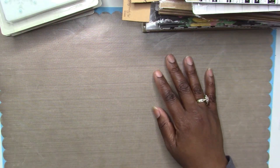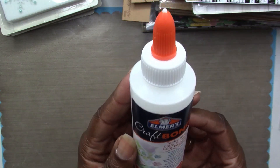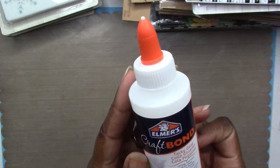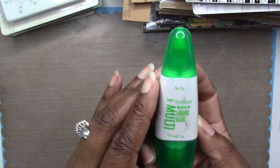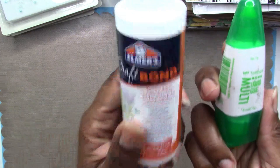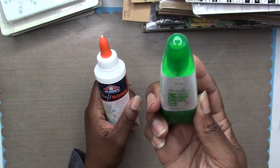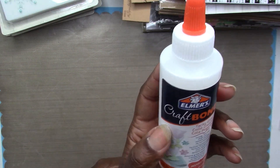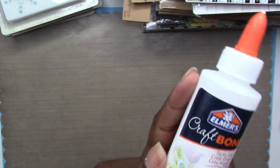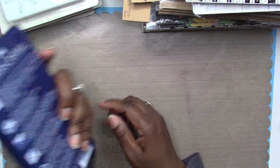I also got some Elmer's Craft Bond tacky glue from Michael's for only about two dollars. My favorite white glue is Tombow — it dries clear — but I wanted to try this out since Michael's only carries the small Tombow for $3.99 and I need a larger size. I've never tried the Elmer's craft glue but it's really affordable, so I'm going to give it a shot and see if it works as well as my Tombow for gluing down embellishments.